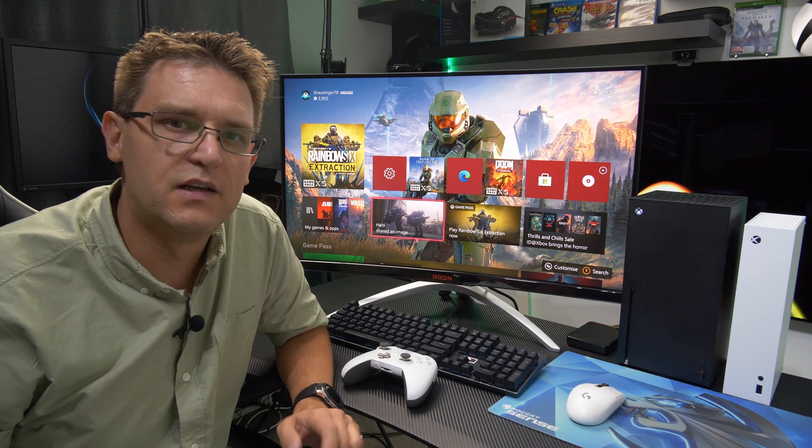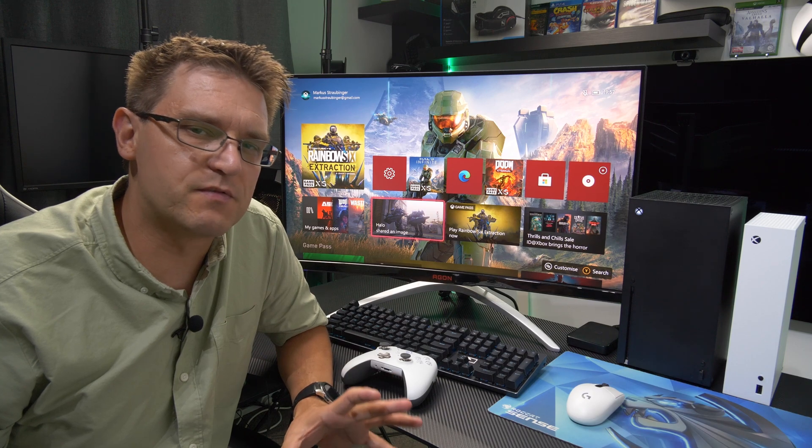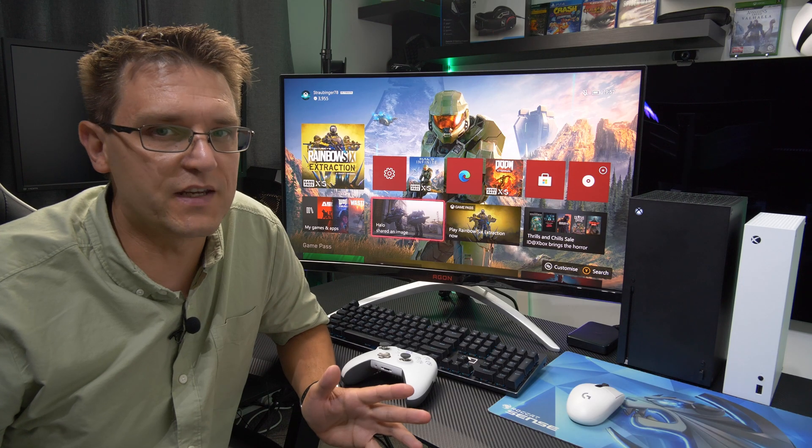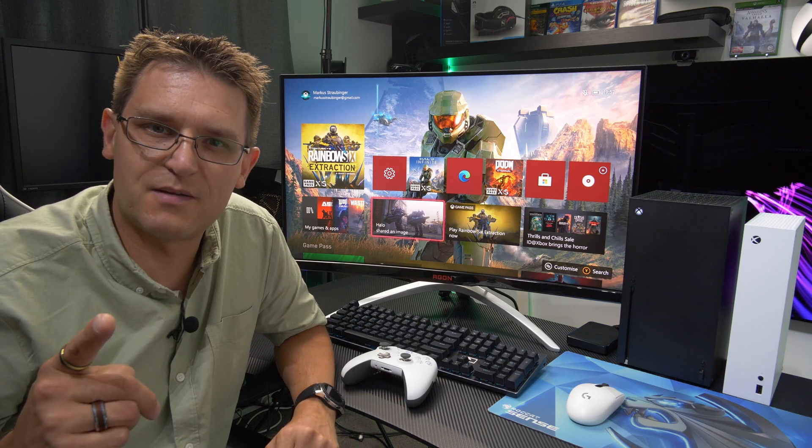And the last thing — if you're really playing racing games with mouse and keyboard, I don't even know what to say. Thank you very much for watching, I'll see you guys next time, bye.